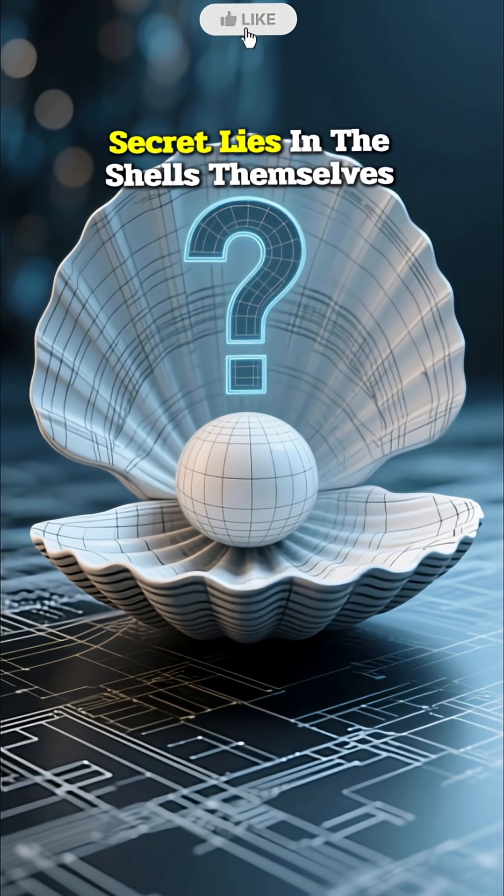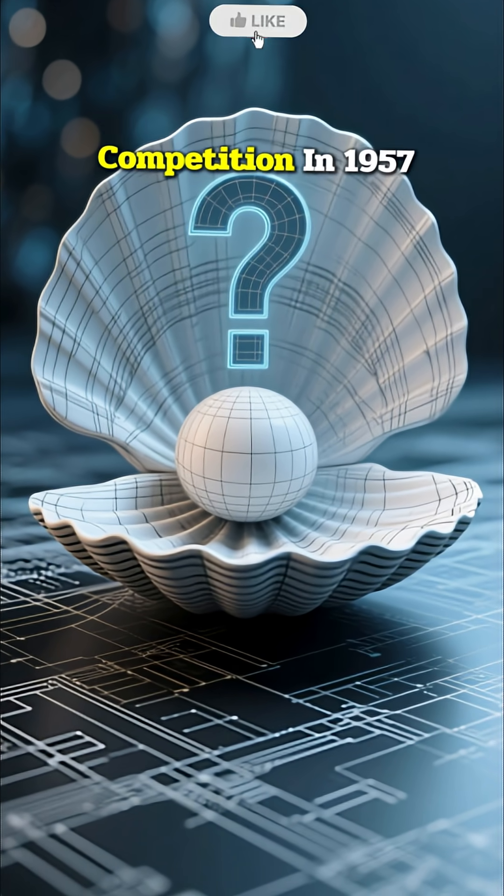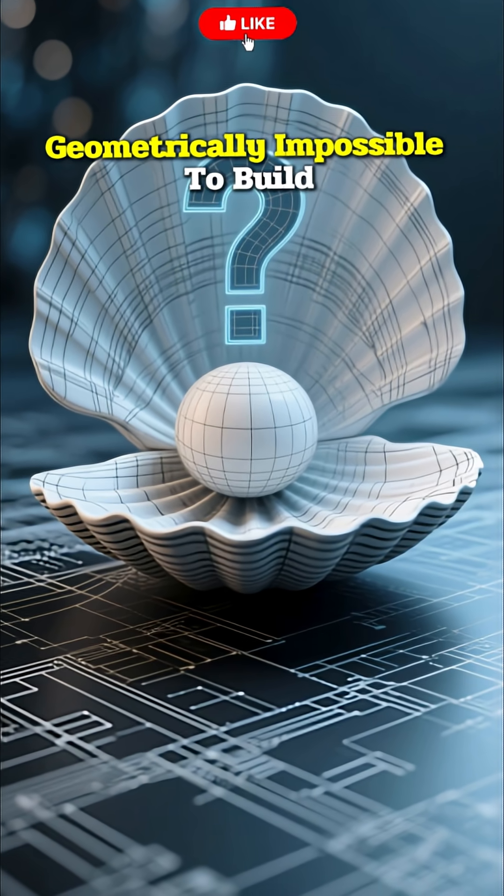The forbidden secret lies in the shells themselves. When Utzon first won the design competition in 1957, his beautiful sketches were geometrically impossible to build.